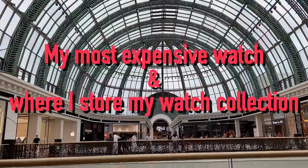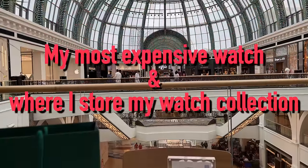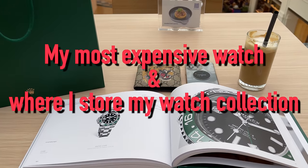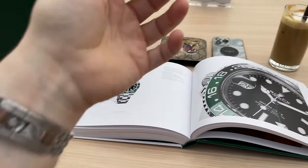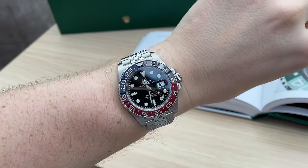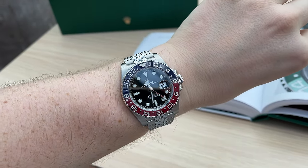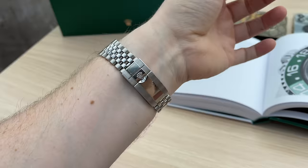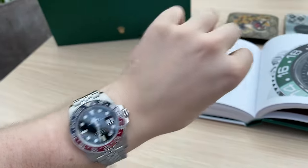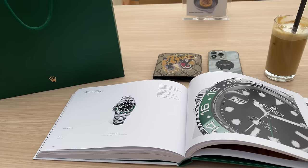Hey guys, welcome back to the channel. Today we are at the Mall of the Emirates where I just picked up the new Rolex catalog from the Rolex boutique. On my wrist, my beautiful Rolex GMT Master II Pepsi — my favorite watch by a mile. You can pick up these Rolex catalogs for free from the Rolex boutique as long as they have them in stock.